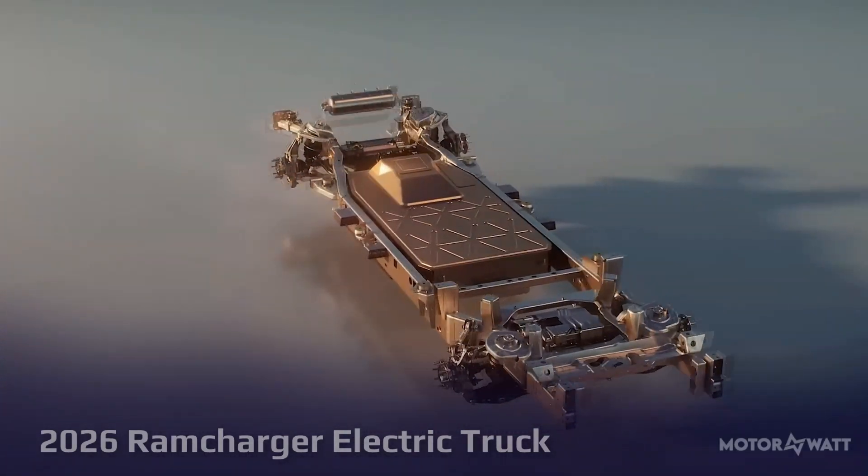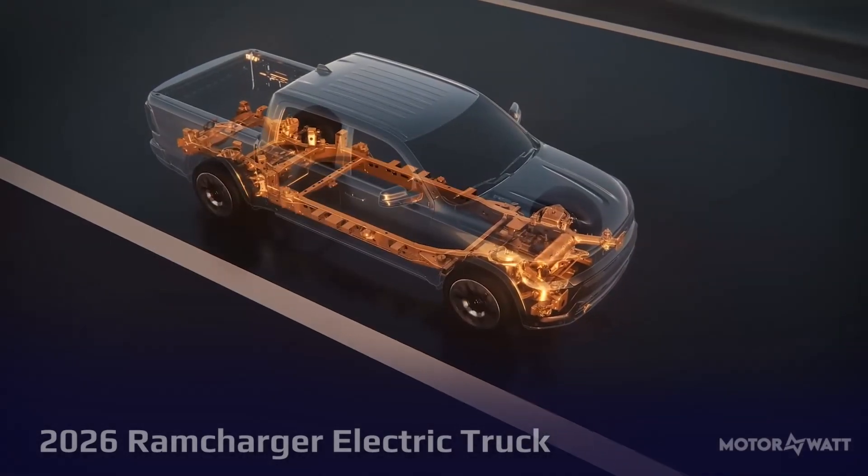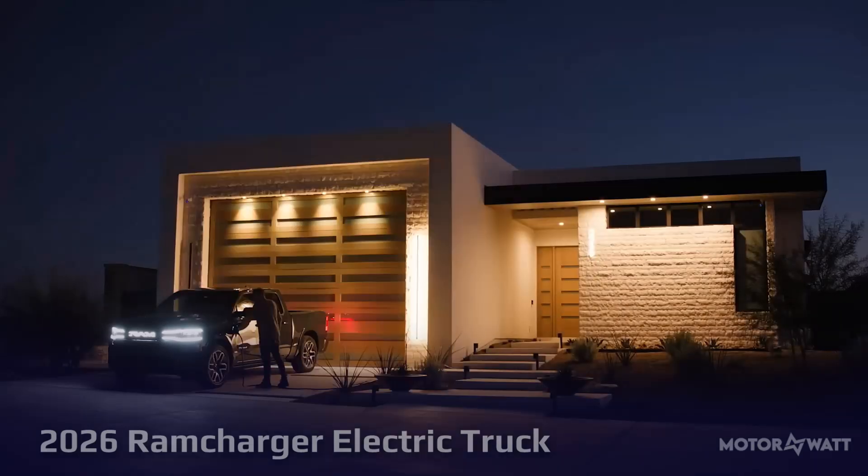With bi-directional charging, it can power homes, tools, or even other EVs, making it more than just a truck. But why did RAM prioritize this over a full EV?